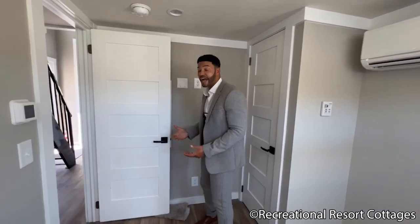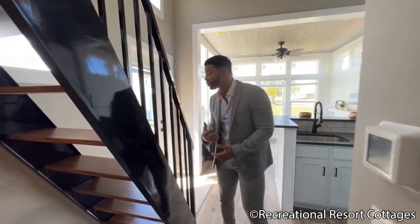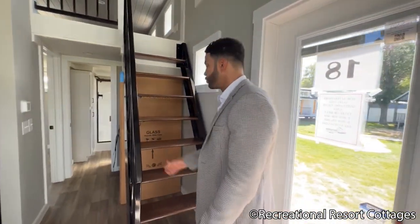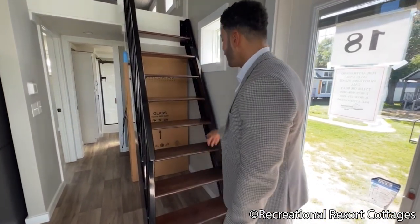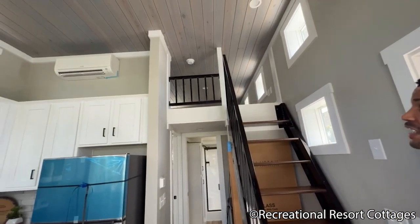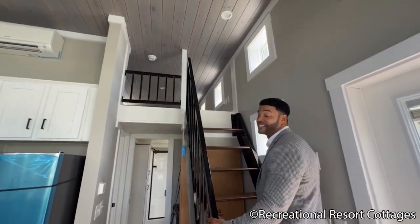This door leads out and we'll take it up to the loft. This is the Sedona, a brand new floor plan showcased here at Recreational Resort Cottages. Let's look at these loft stairs and rails — we went with black metal rails going up as well as the handrail, and brown stairs heading all the way up to the loft. What I love about it is the privacy aspect: it's walled off halfway, so if you're sleeping upstairs, nobody downstairs has to worry about it.